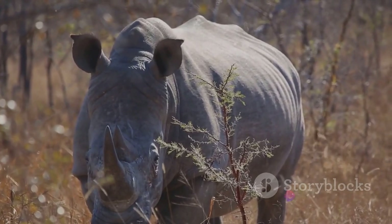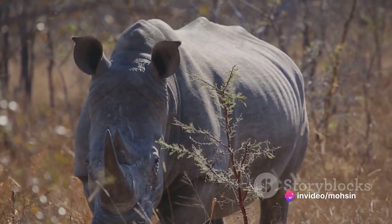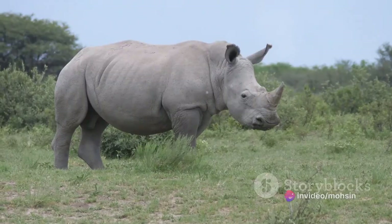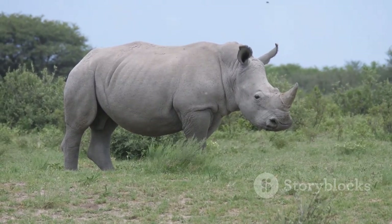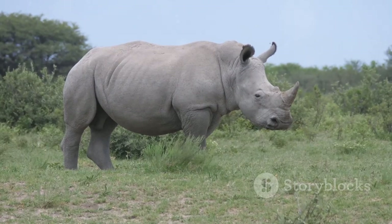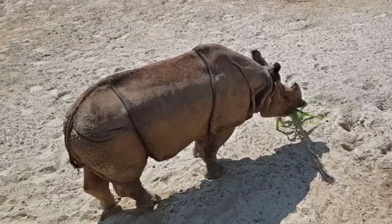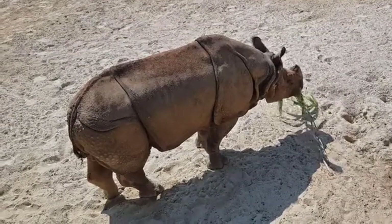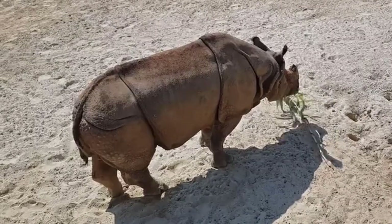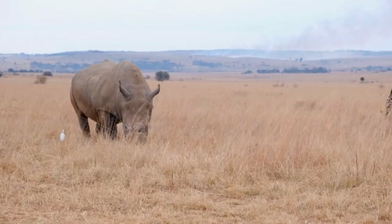Interesting Facts: They have economic benefits. Every year, many tourists travel to the habitats of rhinos to see these animals closely, generating significant revenue. In addition, these animals play an important role in ecosystems. Rhino waste helps to maintain the health of native animals and plants because flies, bees, and species of fungi feed on them.